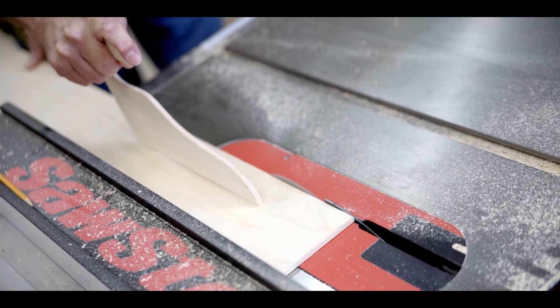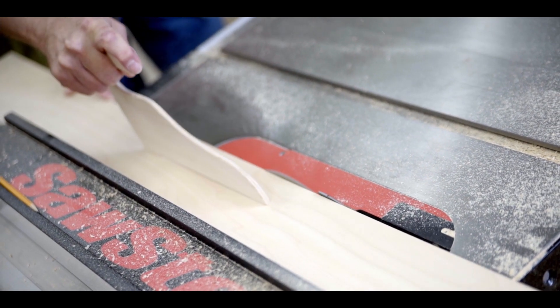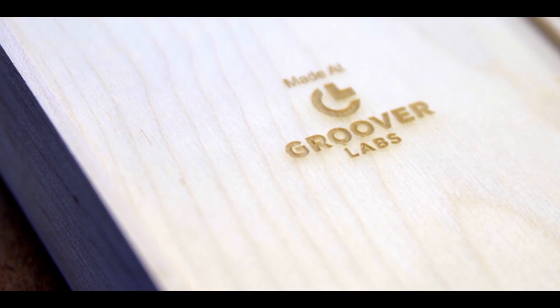We resaw and cut it into thin slices to make up the wooden boxes, then engrave it on our laser cutter to get the Tallgrass symbol on the box, our logo, and then the finish is the part that's kind of unique.